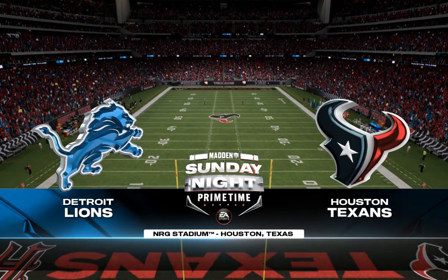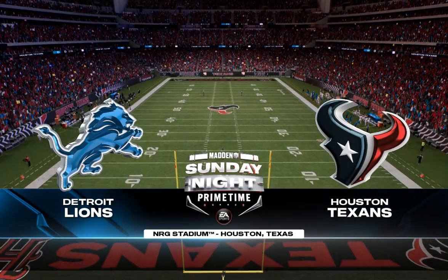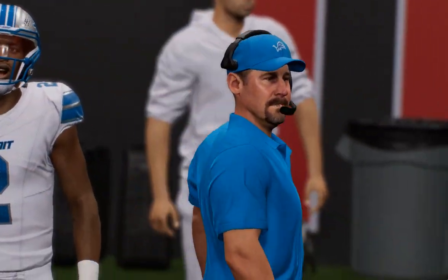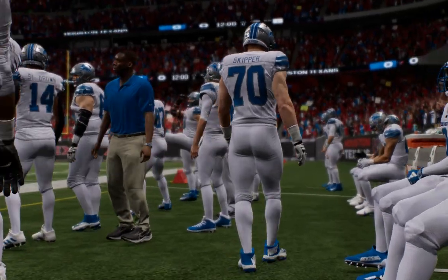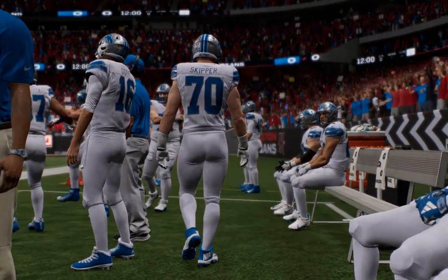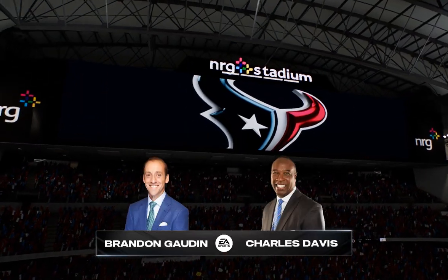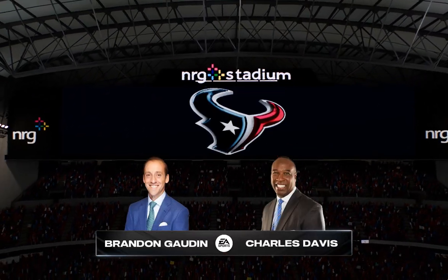From the stadium that hosted Super Bowl 51 back in 2017, we are inside NRG Stadium in Houston. Alongside my broadcast partner Charles Davis, I'm Brandon Gordon, and as we look at this matchup, every time there's something different to focus on — so I'll just ask you, what do you see here in this one?